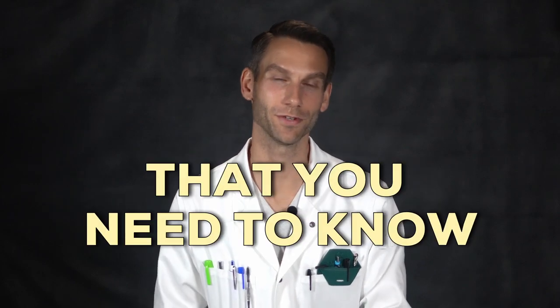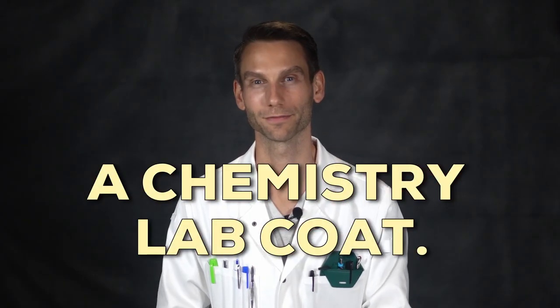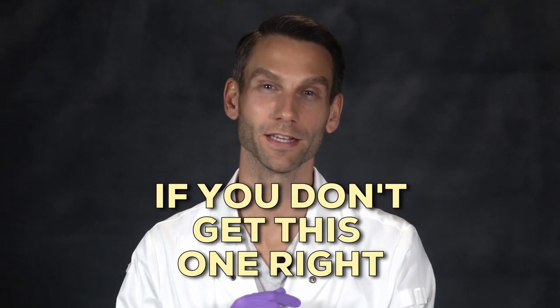Here are the three key things that you need to know when buying a chemistry lab coat. The number one most important thing is the material the lab coat's made out of. If you don't get this one right, you can get kicked out of lab. So what do you need?